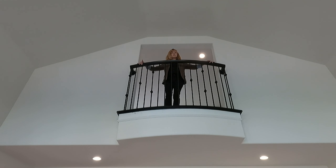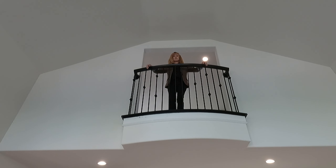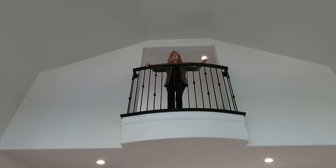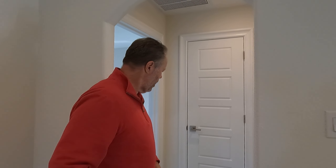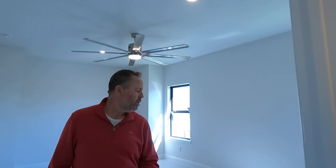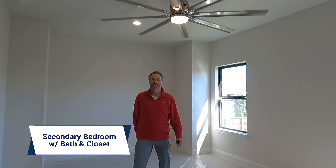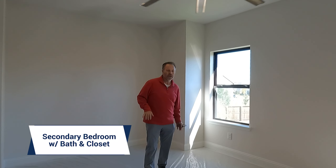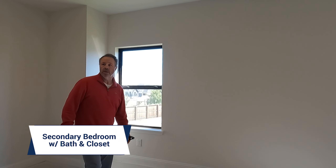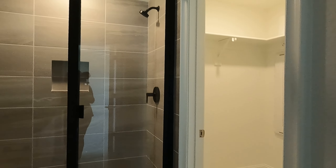Here we have our Juliet balcony — I can scream and yell at you from up here, which is kind of nice. Now we're upstairs. Patrice is right there on the landing as you come in, and then you've got a bedroom over here that's massive with its own ensuite. They like these big fans — this is a huge room — and you've got your own suite and a walk-in closet.